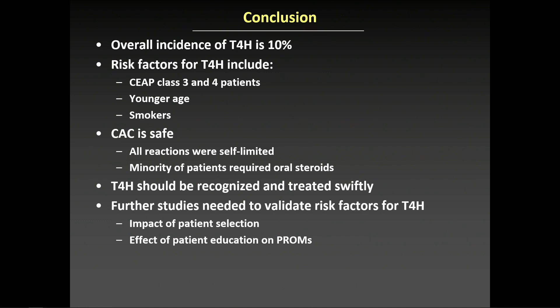Cyanoacrylate closure is safe. All hypersensitivity reactions were self-limited, and only a minority of patients required treatment with oral steroids. Type 4 hypersensitivity should be recognized and treated swiftly, and in the future, further higher-powered studies may be needed to explore risk factors for type 4 hypersensitivity, which may impact patient selection and improve patient-reported outcome measures.